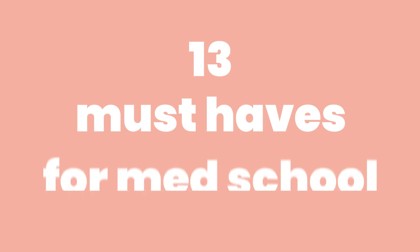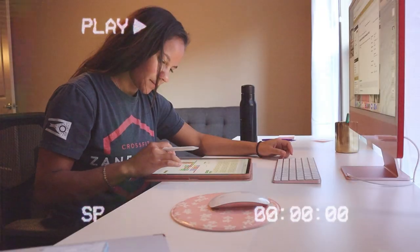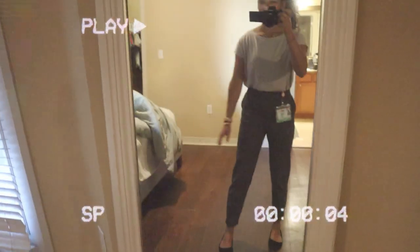Hello and welcome to this week's video. I'm so excited to be sharing with you 13 must-have essentials for starting medical school. I use the things on this list every single day. My name is Maggie, I'm 26 years old and I'm a first-year medical student. I started three months ago and as you can maybe see from my background, I bought a lot of things before I started med school. But this list of things are things that I use all the time. So let's go ahead and get started.